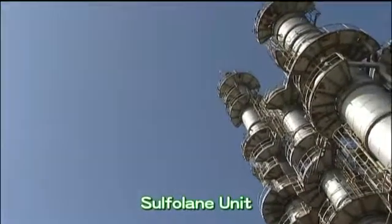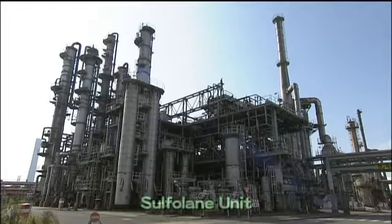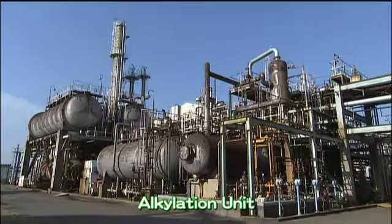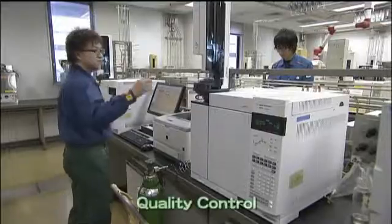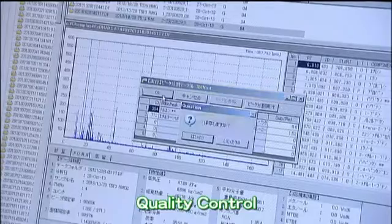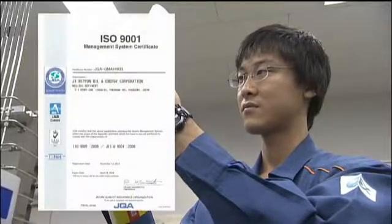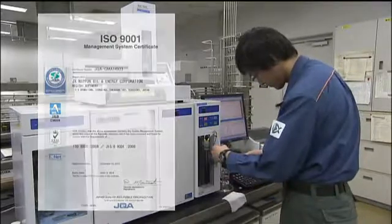The benzene contained in reformed gasoline is recovered by the sulfalane unit and shipped as a product. High-octane gasoline is also synthesized from LPG by the alkylation unit for use in high-quality products such as the high-octane gasoline Eneos Vigo. The refined petroleum products are subject to strict product inspections by the quality control group, and a superior quality management system boasting ISO 9001 acquisition ensures only high-quality products ever leave the refinery.